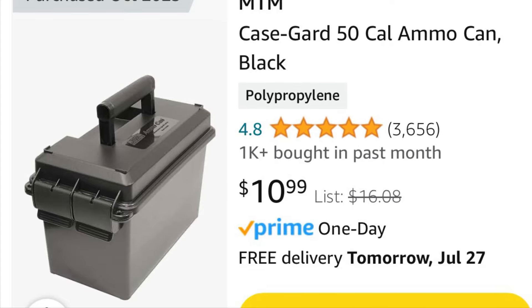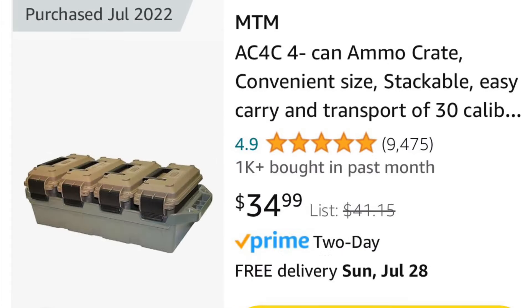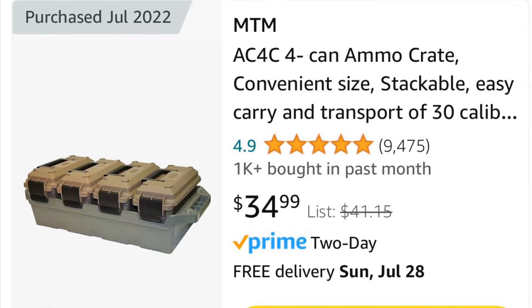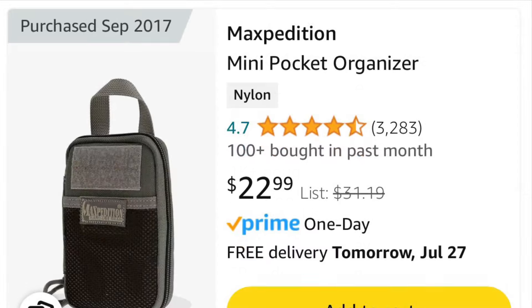MTM has seemed to drop prices across the board to some of the cheapest prices I've seen on individual cans and multi-can stackable packs. I've also been posting these on my Instagram, so you can check that out as well.